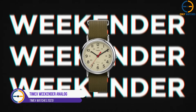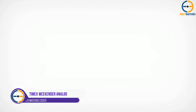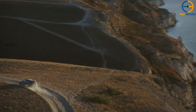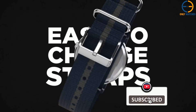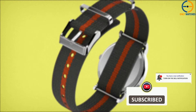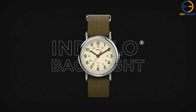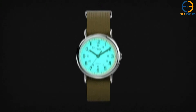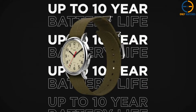3. Timex Weekender Analog Antique Olive Canvas Strap Watch. The Weekender is different from the other models in this video because it has a simple and straightforward layout. This watch is great if you want something simple and useful at the same time. With its gender-neutral design and white face, this classic watch can be worn by anyone. It has a black dial with silver-tone hour and minute hands that are easy to read. It has a black nylon strap and a metallic silver bezel and case. It is very comfortable to wear.